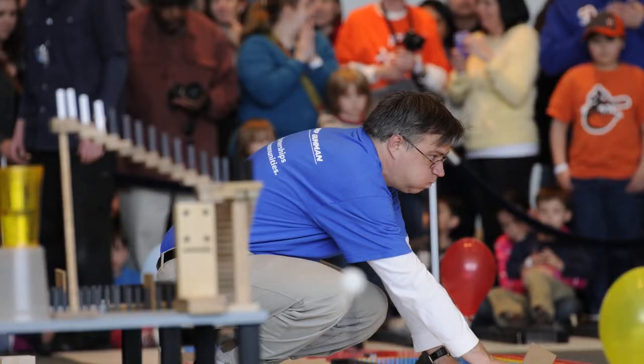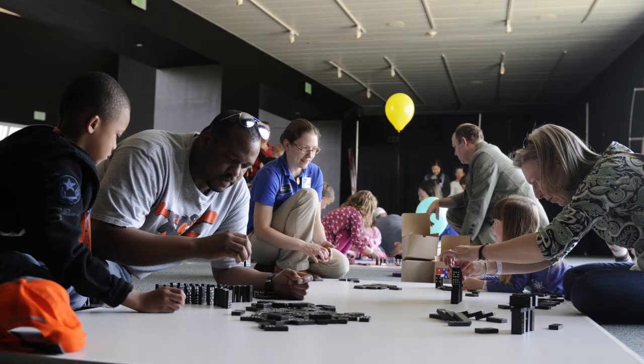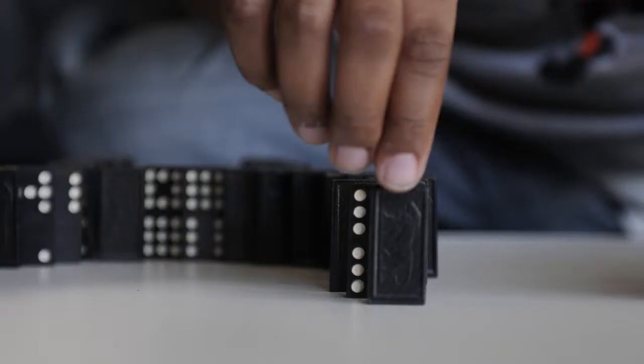I like to get everybody out to the Science Center because I'm an engineer and I like to get young folks interested in science and technology and engineering. We have a do-it-yourself area so the kids can try doing their own domino topples.